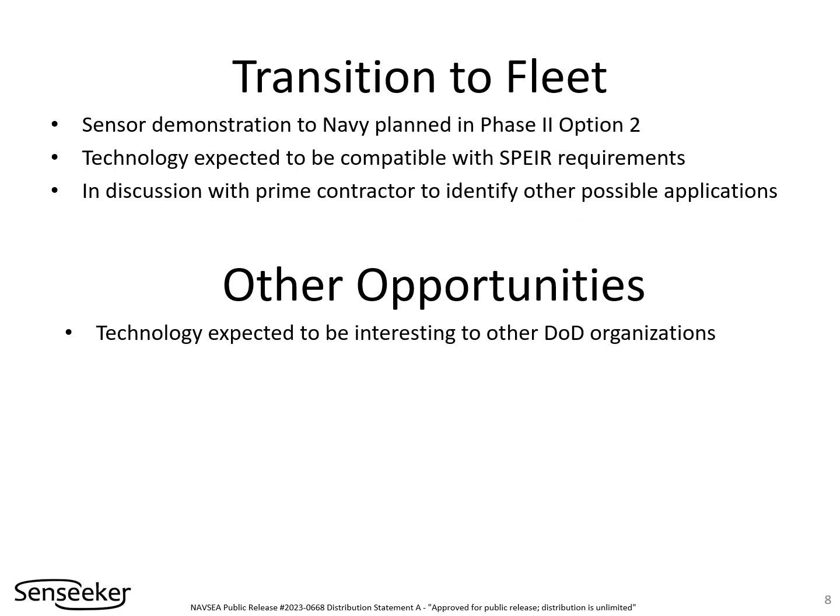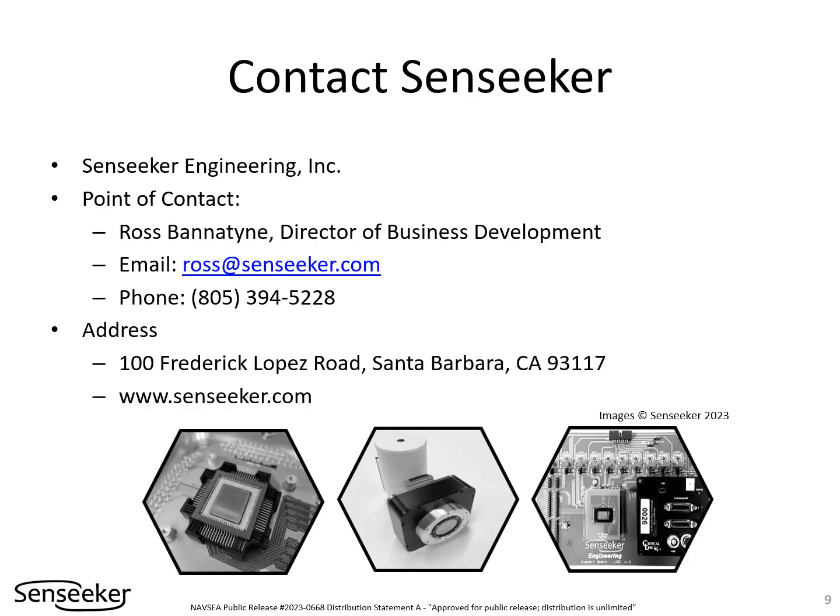Senseeker expects that the performance and functionality of the new readout integrated circuit will make it an attractive solution for the Navy and other Department of Defense programs. Our objective with this chip is to enable a new generation of systems with industry-leading capabilities.